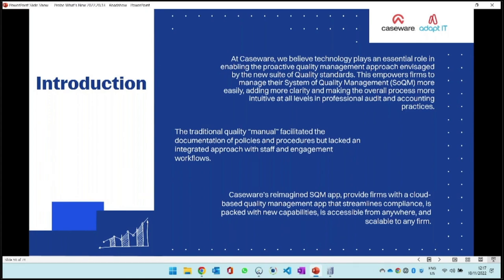We looked at the traditional manual - that was great because it had our policies, procedures, documents, and templates, but it really didn't facilitate an automated approach. So we reimagined what we do with ISQM. We've developed the app here from South Africa. It is an international application, so if you're part of a network, different firms can use it internationally as well.